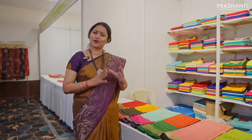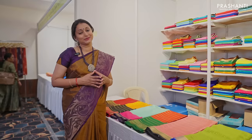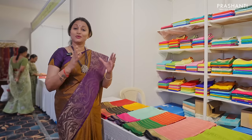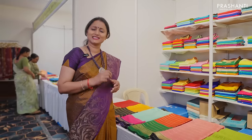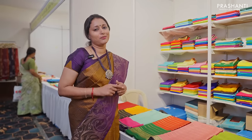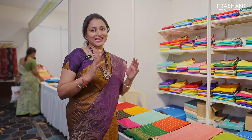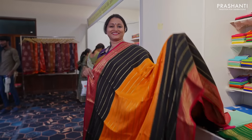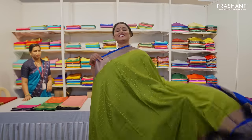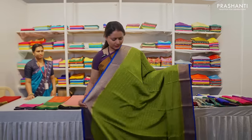At the next counter, we have our exclusive range of Mysosilks and Upadas. This time, we've got lots of new patterns in Mysosilks, especially beautiful designs in 3D dyeing patterns. We also have brocades in Mysosilks, zari checked patterns, simple buttas, plain borders with contrast colour combinations and much more. These are some lovely patterns in Mysosilks.